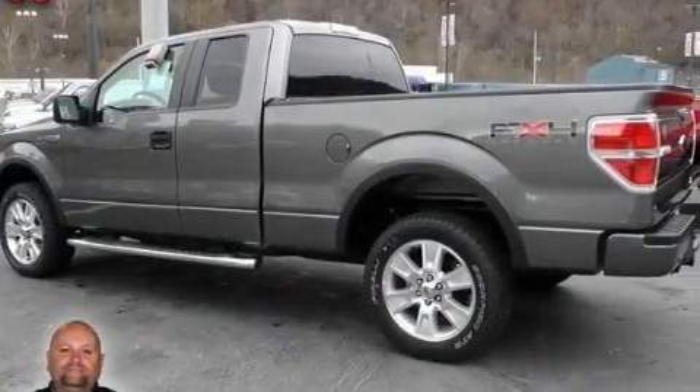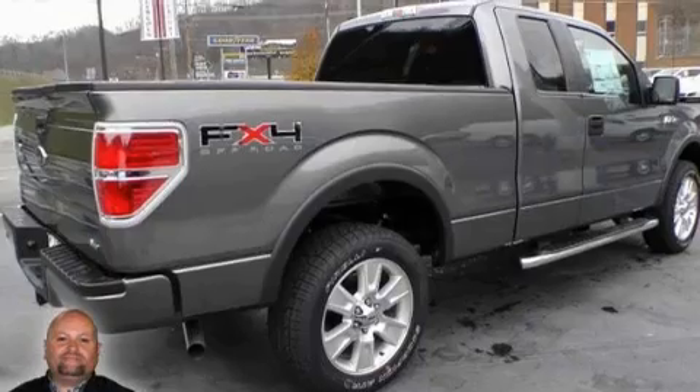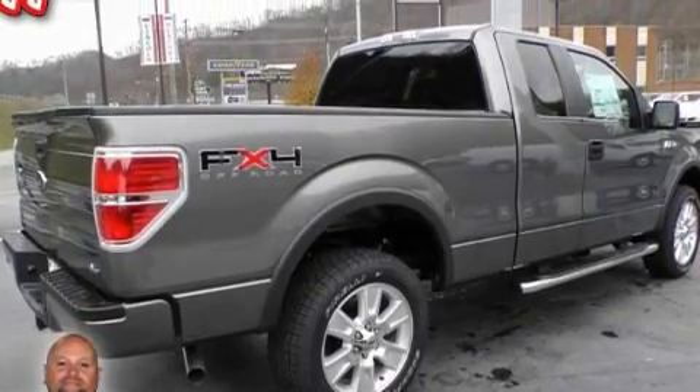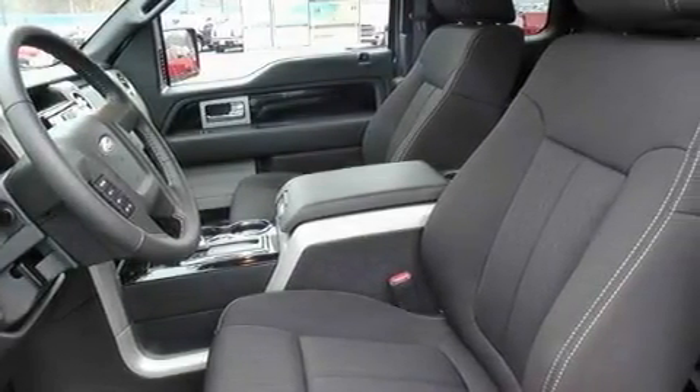It has a 5.4-liter 8-cylinder engine and an automatic transmission. Its top features include adjustable driver pedals, an auto-dimming rear-view mirror, an MP3 CD changer, a traction control system, rear curtain airbags and many other features.